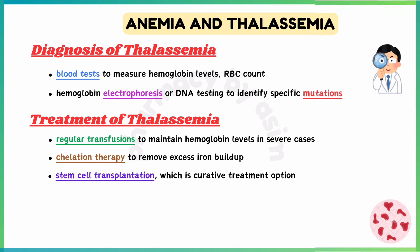Diagnosis of thalassemia includes blood tests to measure hemoglobin levels, RBC count, and mean corpuscular volume. Hemoglobin electrophoresis or DNA testing can also be done to identify specific mutations.